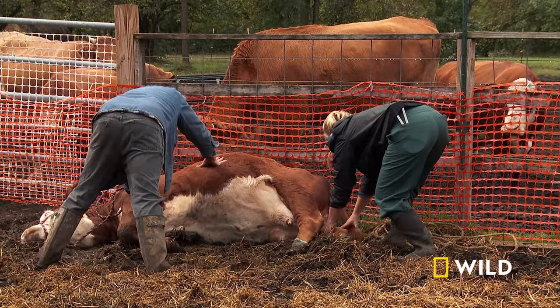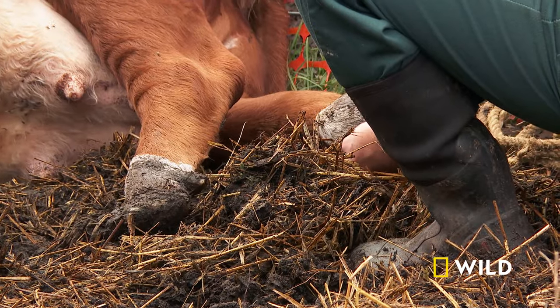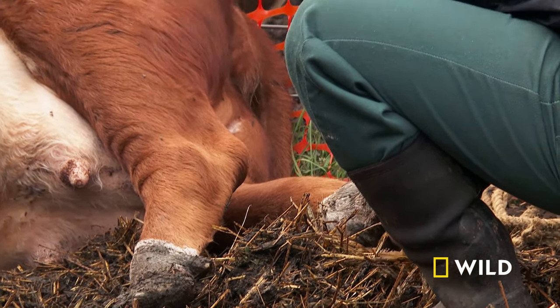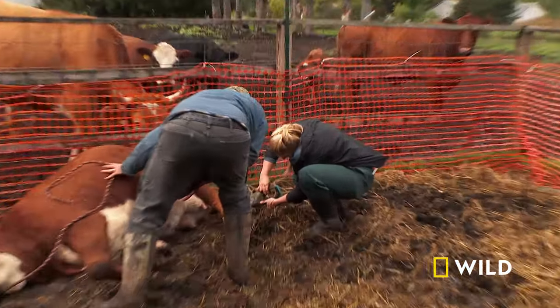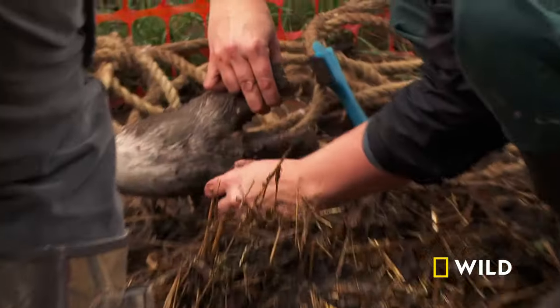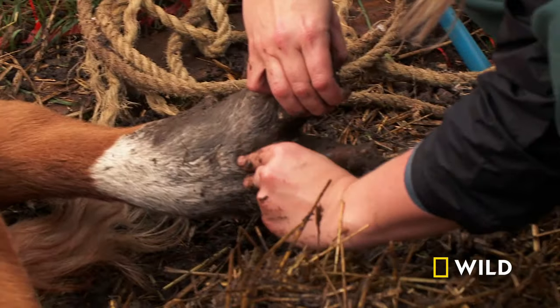She is super swollen. When I first examine her, I can feel her hock is pretty swollen. I really want to get a good look at her hoof because most lameness cases in cows and horses are down in the hoof. She's got some foot rot — bacteria gets into the skin, seeps up, and causes some damage and an infection.